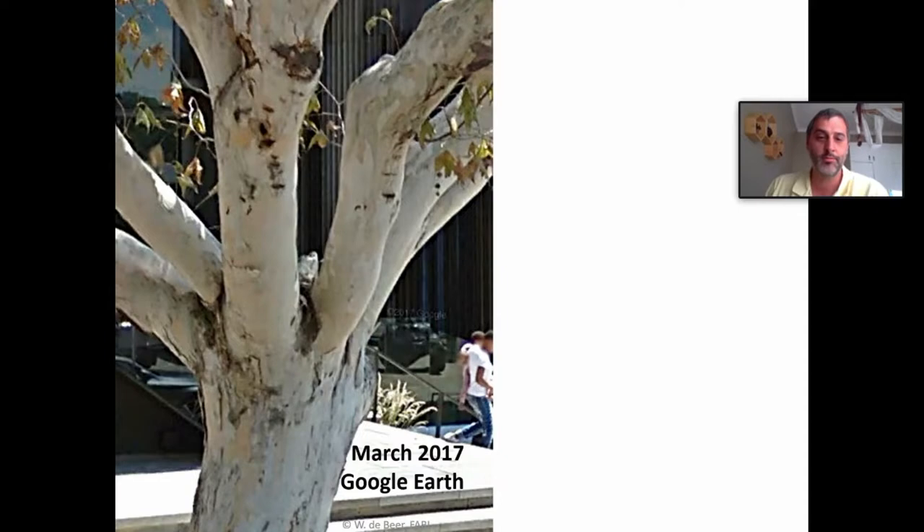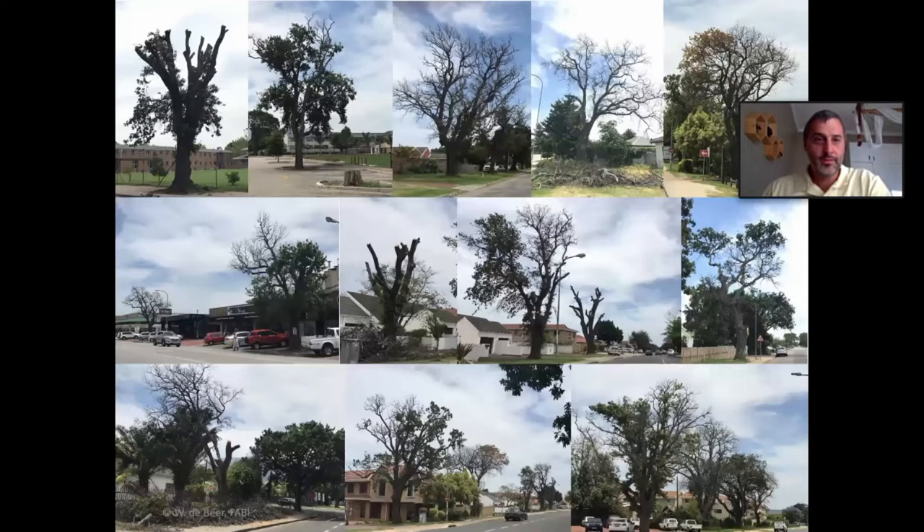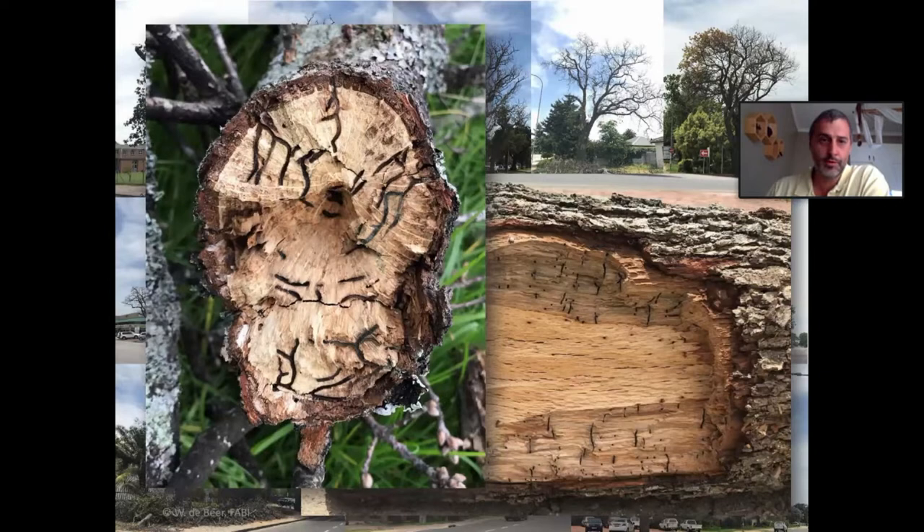To show some of the damage we see in urban areas: this is a plane tree. You can see the date on Google Earth — March 2017, in Johannesburg. That is that same tree two years later. Every one of those spots is a female beetle that entered that tree and excavated a gallery. Over time, literally thousands of beetles will emerge within the first couple of years, showing how rapidly beetles can infest a suitable tree. This is one road in the town of George — all of these oak trees are now gone, having been removed after showing dying symptoms about three or four years ago.